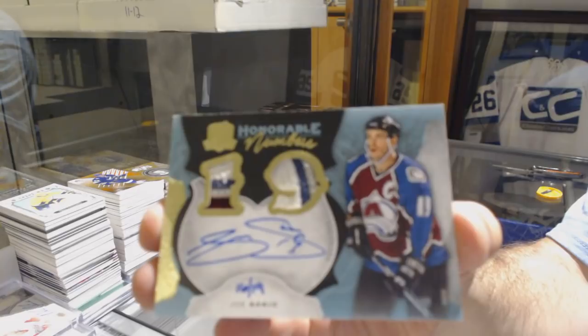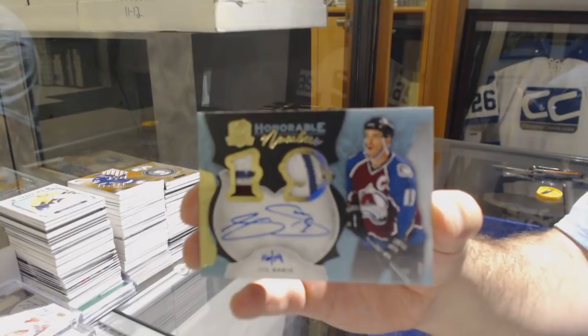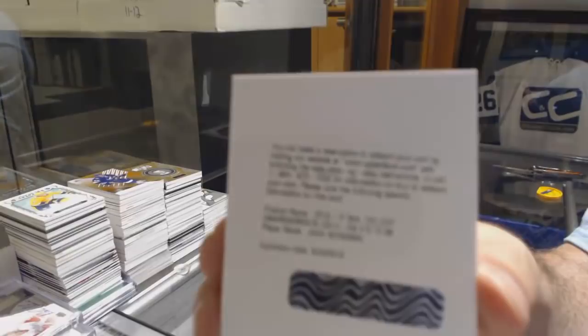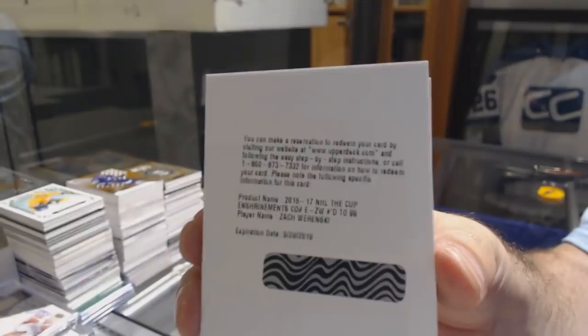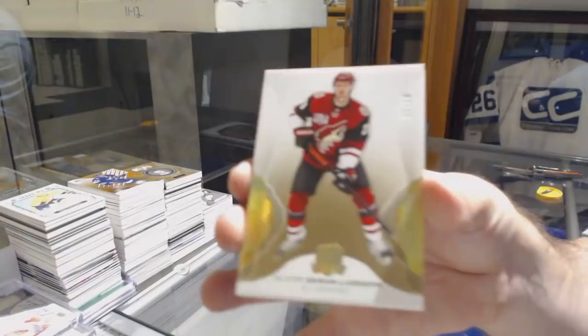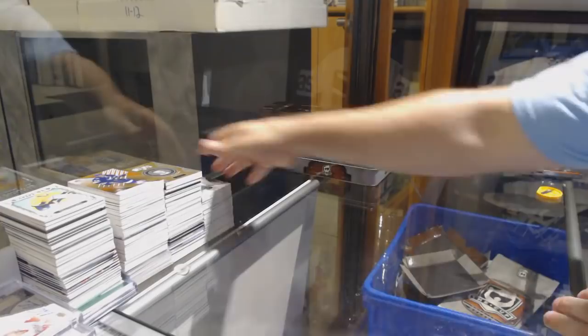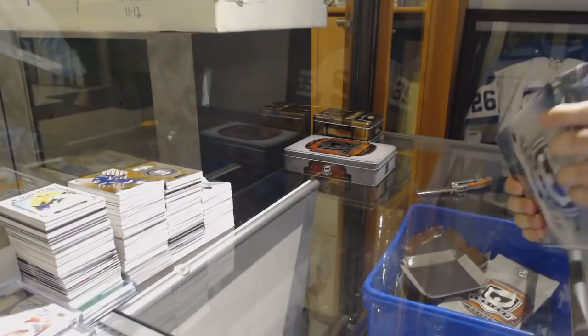Number 219, Joe Sakic. We've got a 99 Shryman's Autograph for the Blue Jackets of Zach Werenski. Number to 212, Oliver Ekman-Larsen for the Coyotes, Base Gold. And Buffalo Sabres, Jack Eichel. Let's finish with something epic — McDavid.